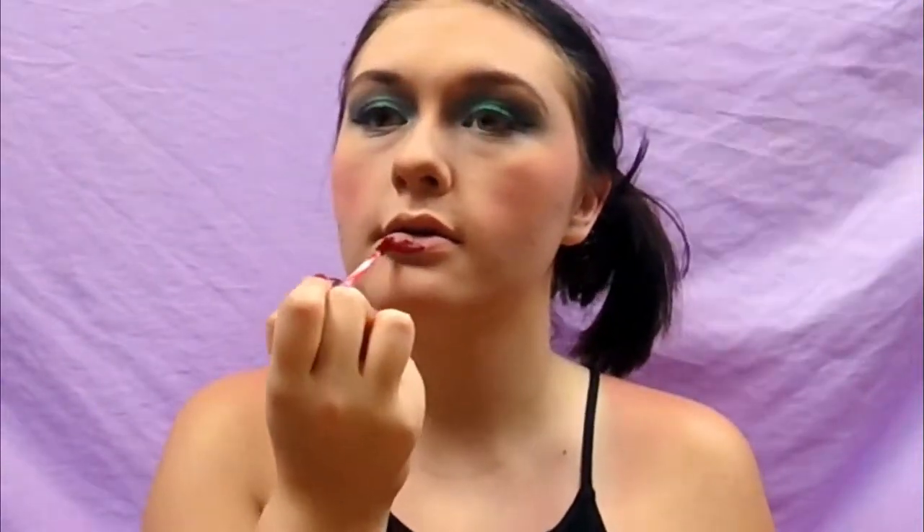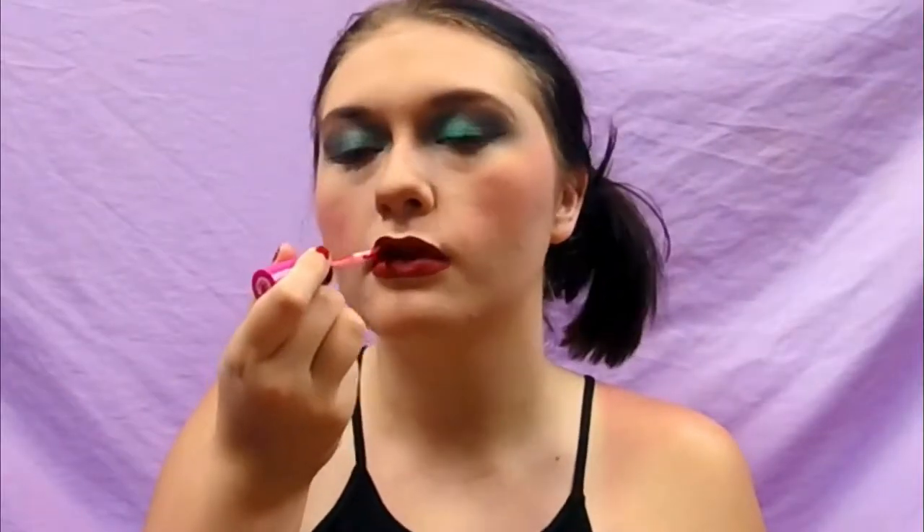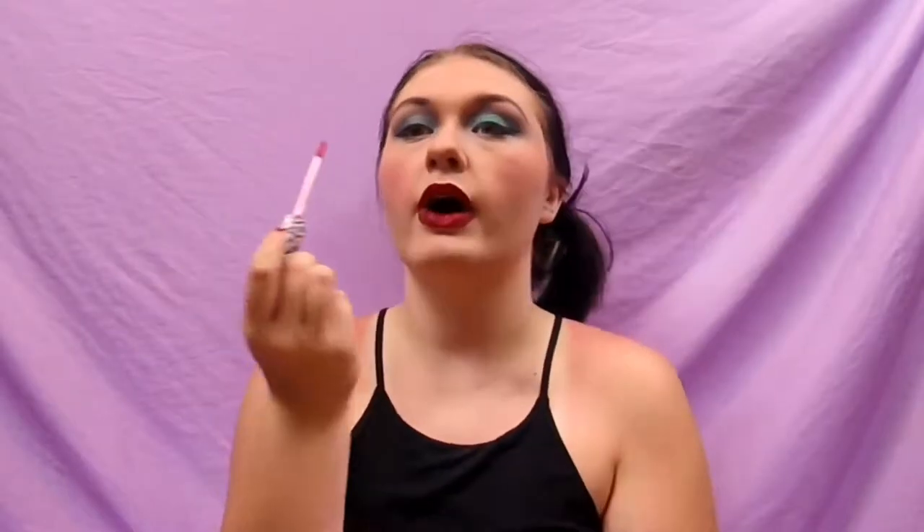Before we get to the hair, I'm going to do my lips. I'm using Caked Makeup's Power Trip — it's just a liquid lip.